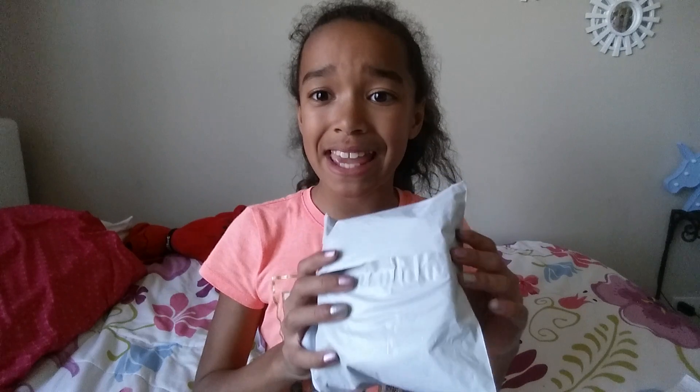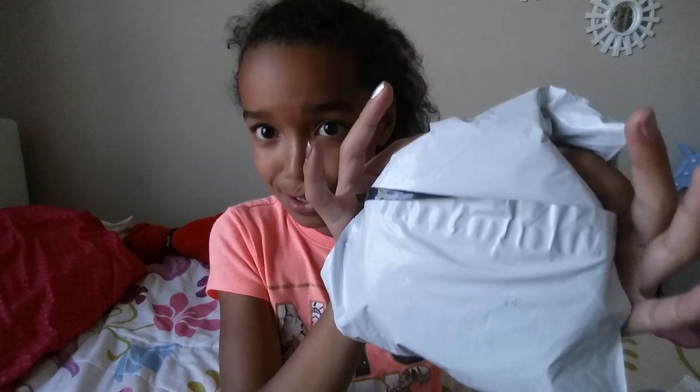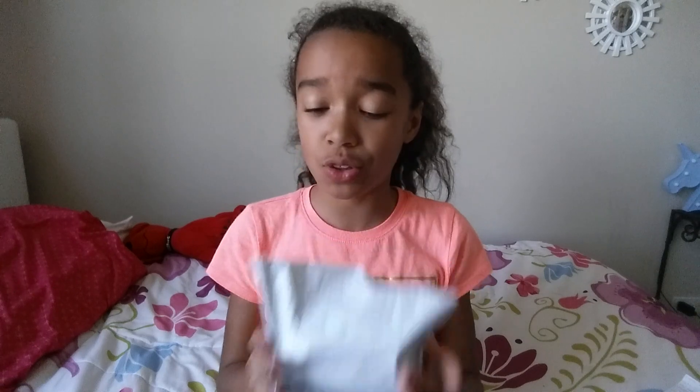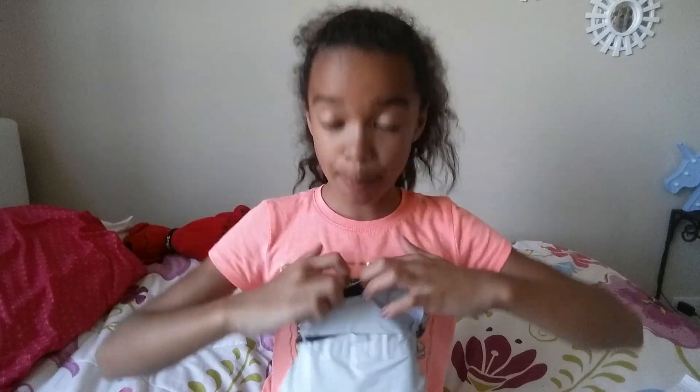Alright let's get started. The last two squishies are my unicorn cake and my mango squishy. I'm pretty sure this is my cake squishy because it's flat on the bottom — it's a circle. My address is on the back, and this is way smaller than the picture looks, but it's fine.